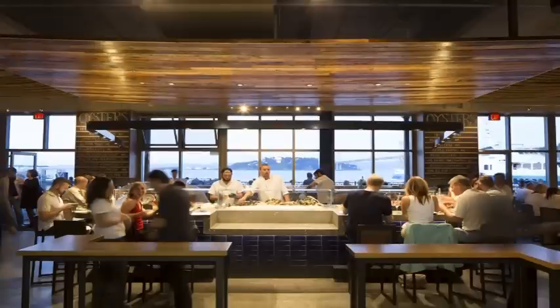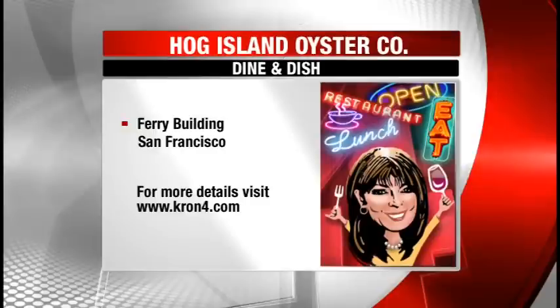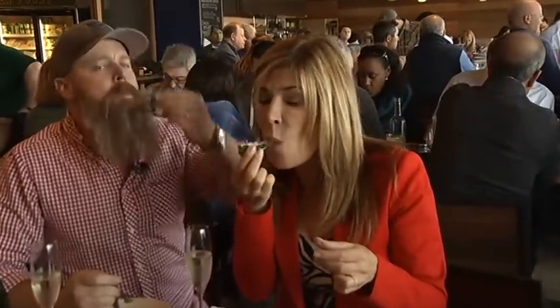To find out more about Hog Island Oysters at the Ferry Building, go to our website at Cron4.com and click on Dine and Dish. In San Francisco, Vicki Liviakis, Cron4 News.